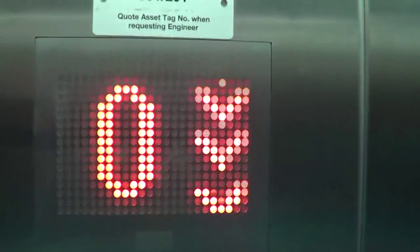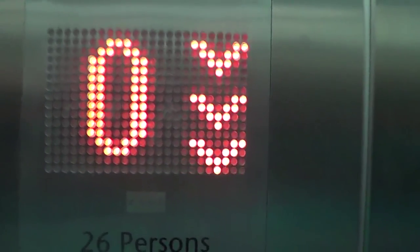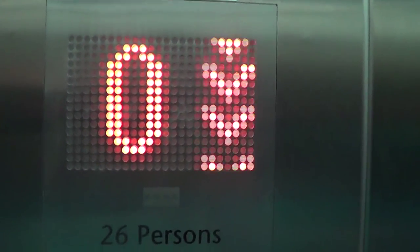Very nice. A few LEDs out there. Same indicator as KS-140.